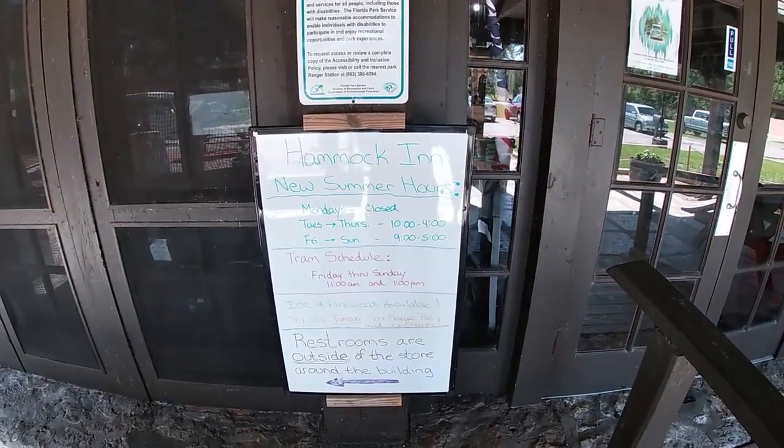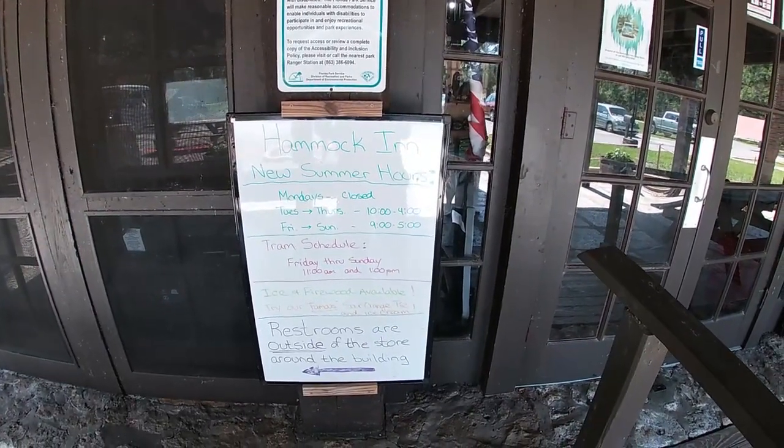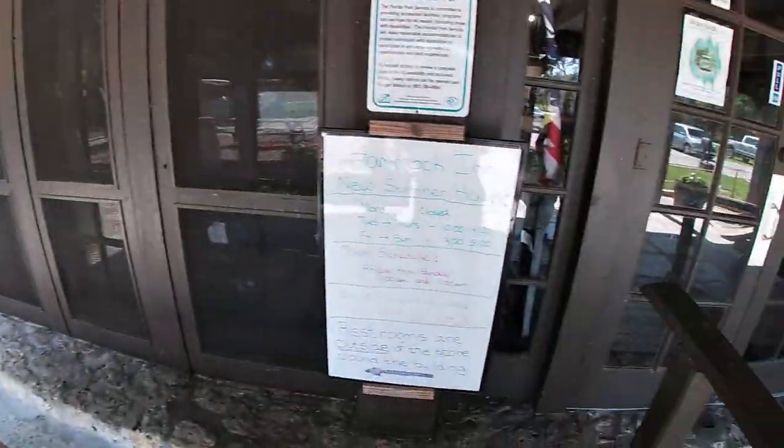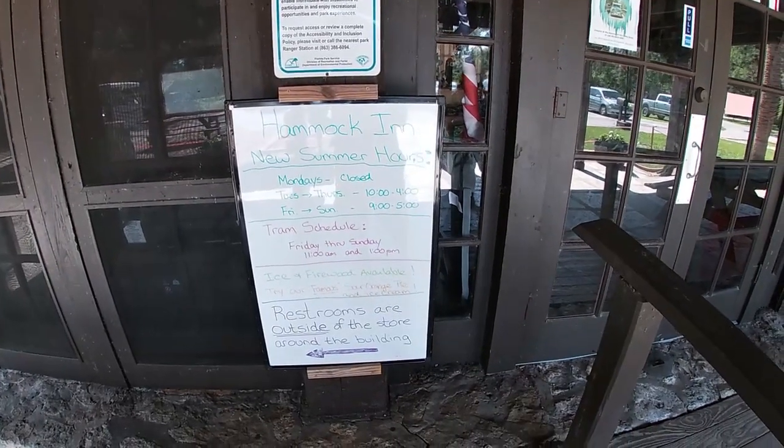It says summer hours: Mondays closed, Tuesdays through Thursdays 10 to 4, 9 to 5 Friday through Sunday. Tram schedule — there is a tram over here. We've never taken it, but there is a tram that takes you around the park. We found that you can just walk and park and drive everywhere pretty easily.